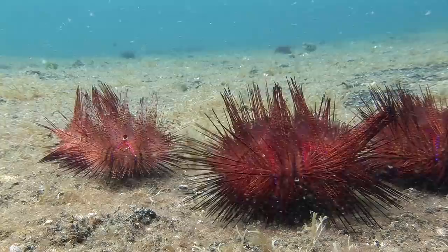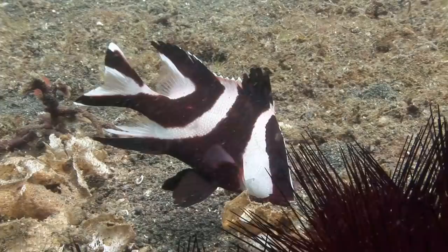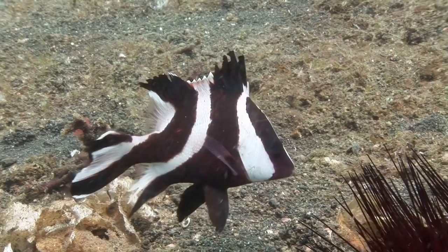Small fishes like this juvenile emperor red snapper are often seen sheltering amongst blue-spotted urchins. A blue-spotted stingray, a type of mask ray, swims towards the depths at Hairball.